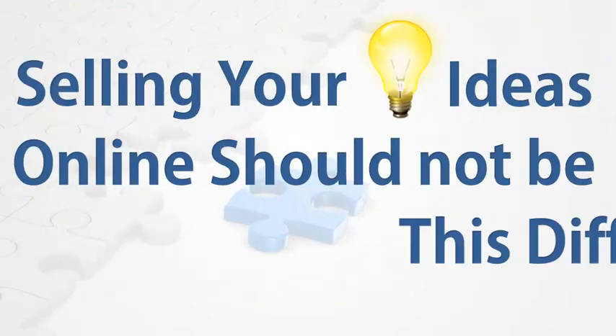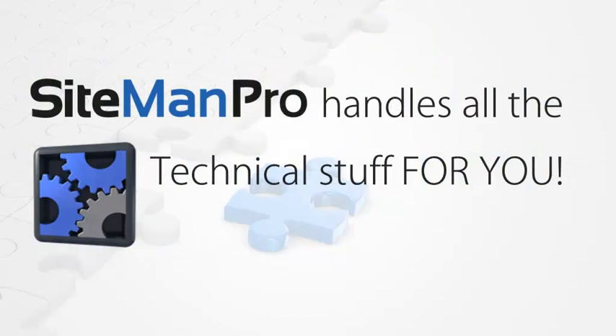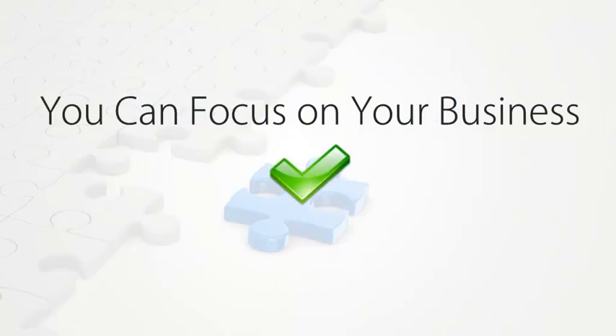We believe that selling your products and ideas online should not be this difficult. That's why with Sitemain Pro you'll never again have to let these issues get in the way of your business, because it handles all the technical stuff for you. You'll never have to dig through code and you'll never have to spend thousands of dollars hiring a programmer to create custom solutions for you. With Sitemain Pro you can truly set it up once and then focus on your business, knowing that the tech stuff is taken care of.